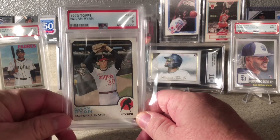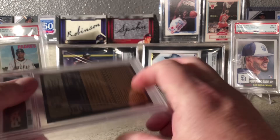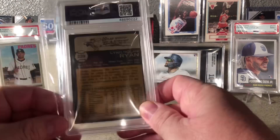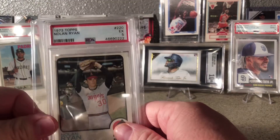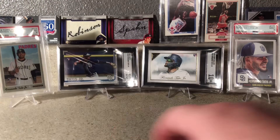This is a 1973 Topps Nolan Ryan — beautiful card. I would love to have his rookie card but I don't have it. Maybe someday I'll be fortunate enough.